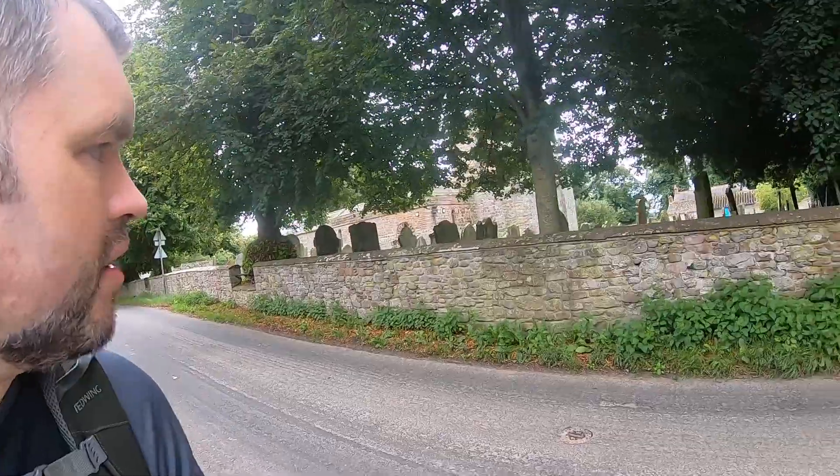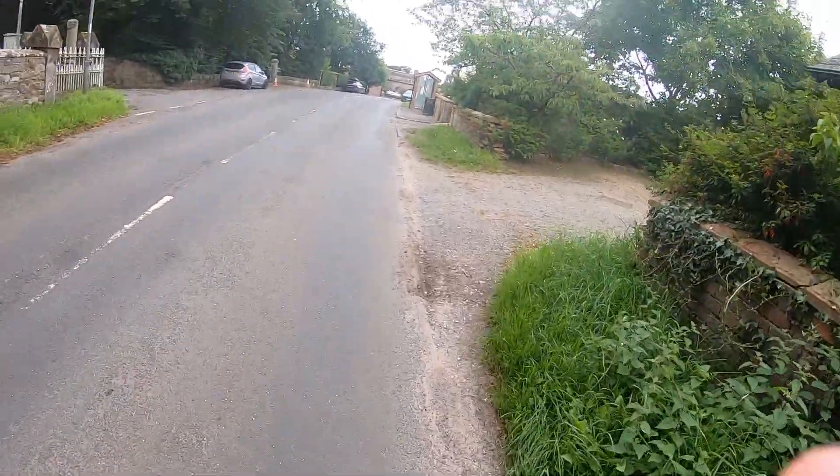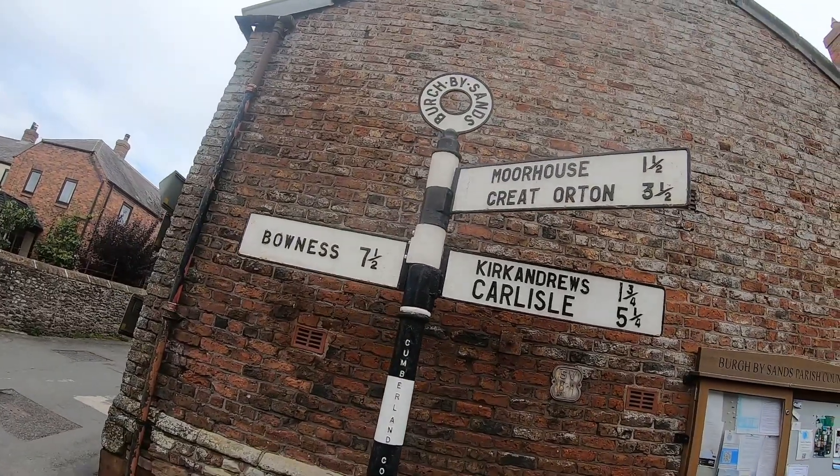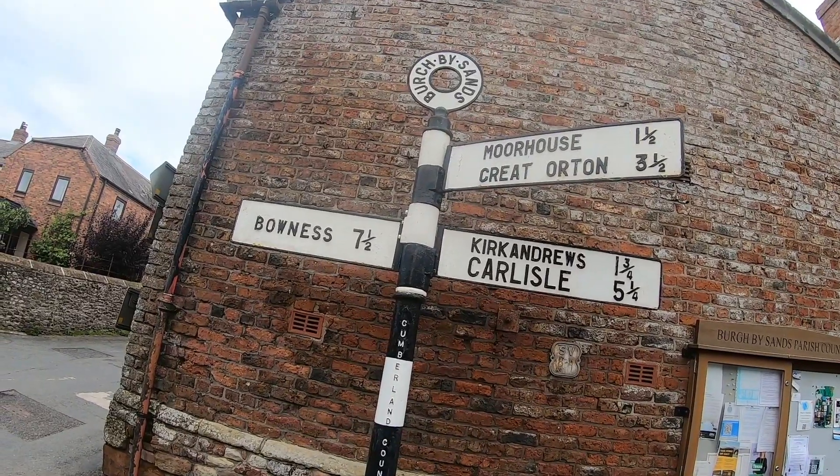This is Burr village, and here is a 12th century church — that is like 900 years old apparently. St Michael's Church in Burr village. And away we go. Bowness, seven and a half miles — that's how much further we've got to go on this walk.